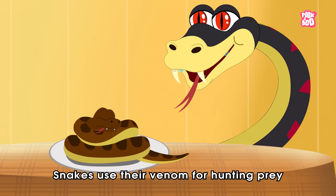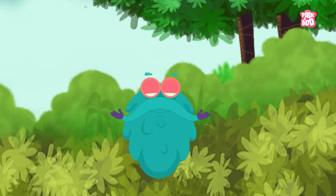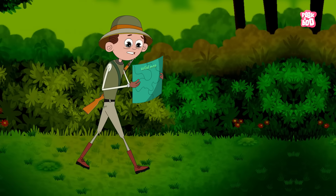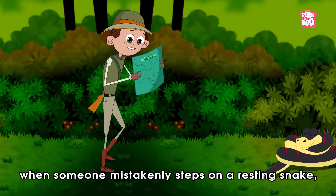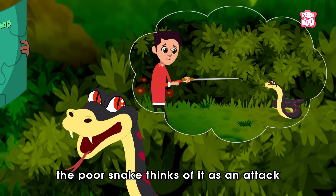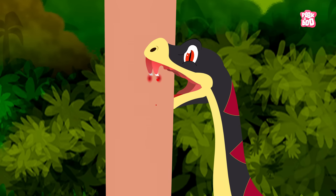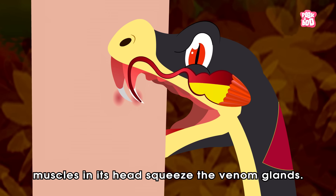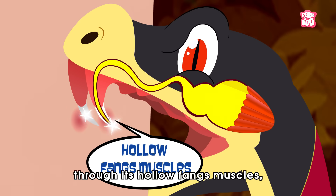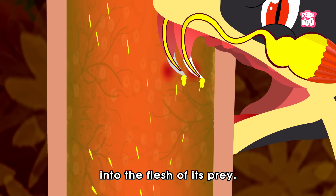Snakes use their venom for hunting prey or for defending against predators. But the vital question is: how does the snake's venom work? When someone mistakenly steps on a resting snake, the poor snake thinks of it as an attack and has no choice but to strike the person with tremendous speed. Once the snake bites, muscles in its head squeeze the venom glands, pushing the liquid through its hollow fangs — which act as hypodermic needles — and insert the venom into the flesh of its prey.